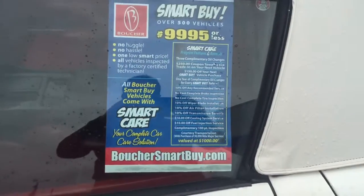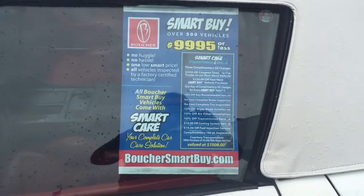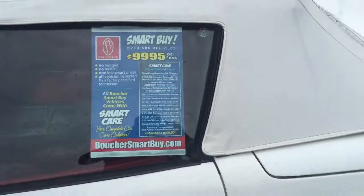Hey, good morning. I hope you don't mind, I'm going to send you a quick video. This is a Smart Buy value package on all the cars that you see at Bruchet.